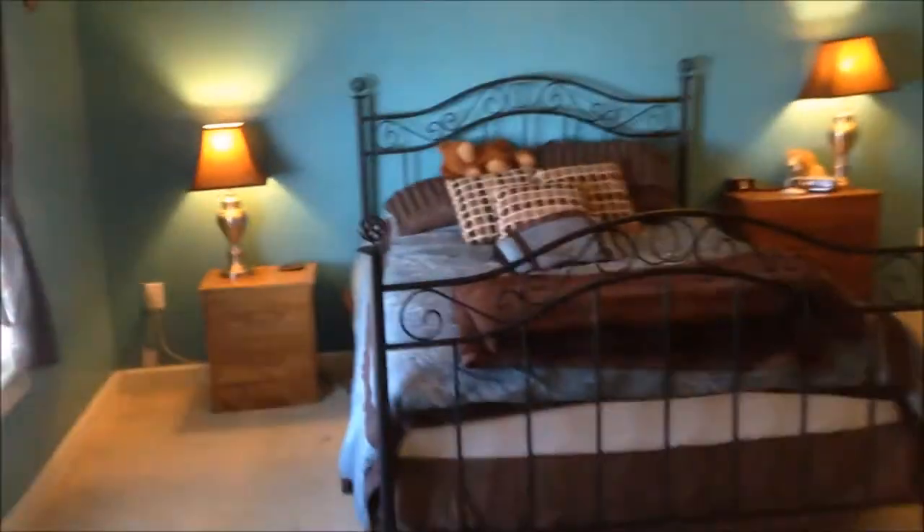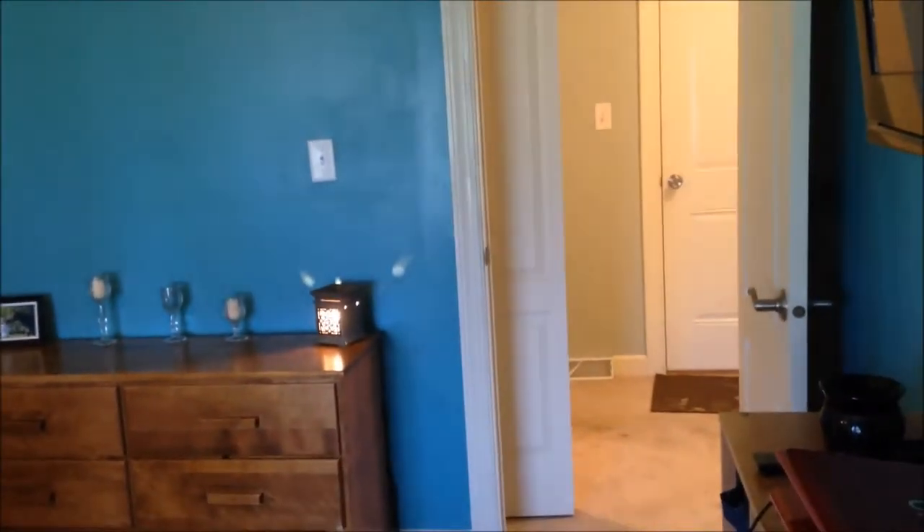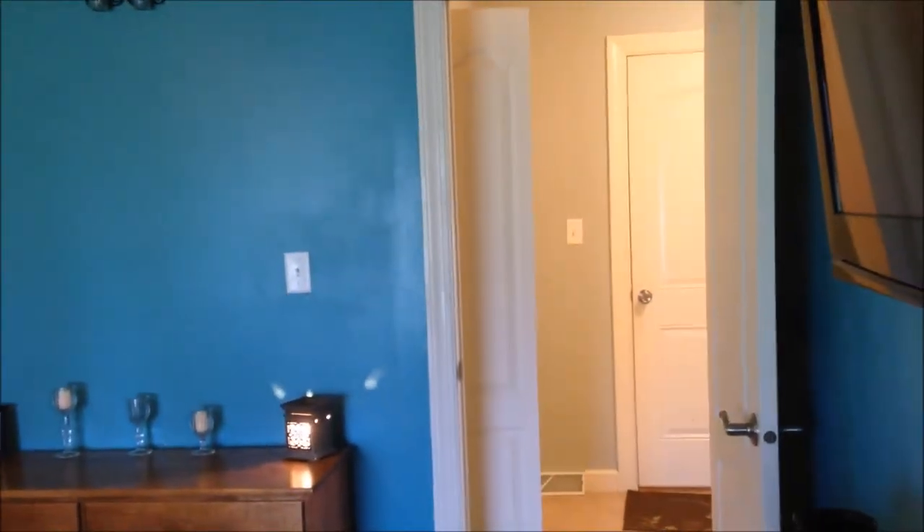Lots of space in this great first floor master walk-in closet, and we've got the first floor laundry right beside it. Let's go upstairs and take a look at the other bedrooms. Upstairs we've got a great bonus space, ceiling fan, and a nice wide hallway.